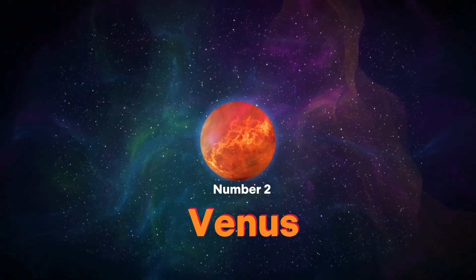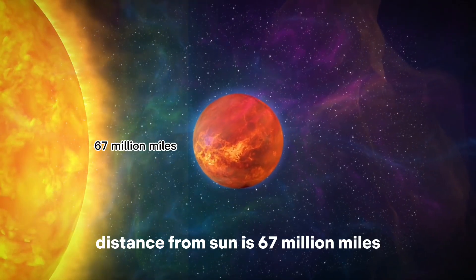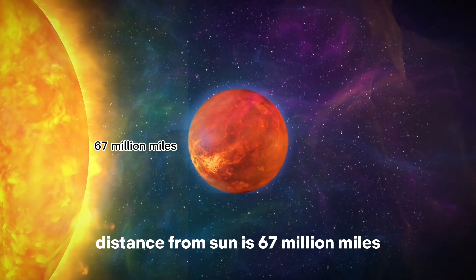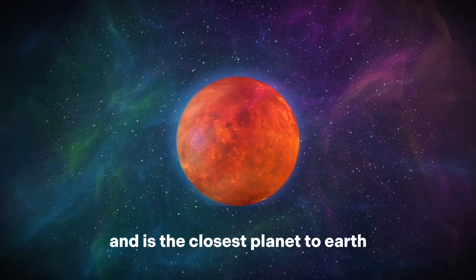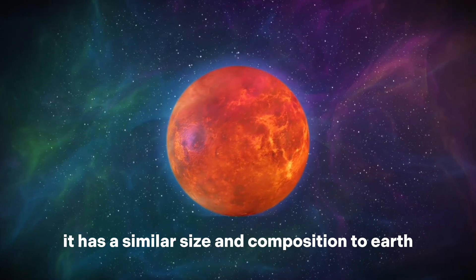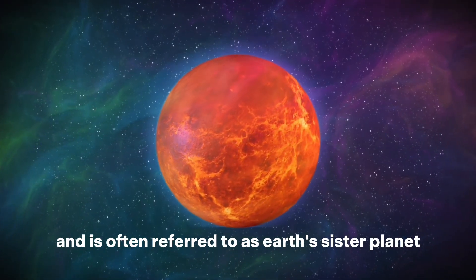Number 2: Venus. Venus has zero moons. Distance from the sun is 67 million miles. Venus is the second planet from the sun and is the closest planet to Earth. It has a similar size and composition to Earth and is often referred to as Earth's sister planet.